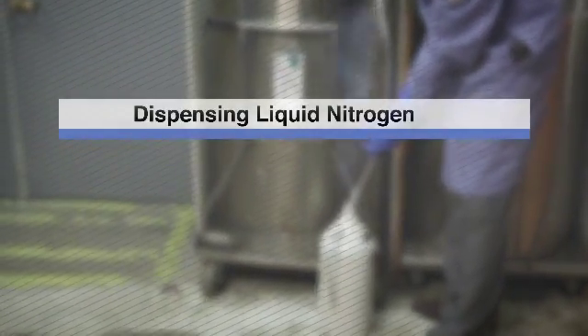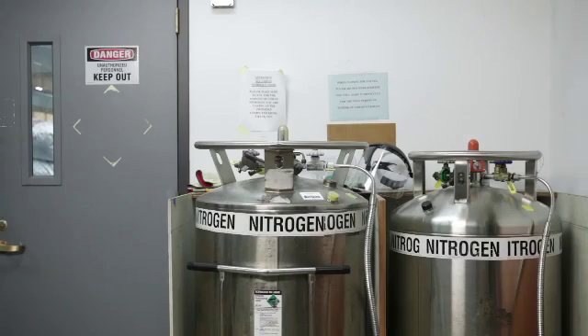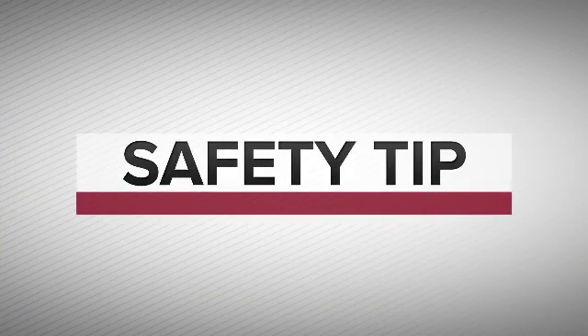Dispensing liquid nitrogen. Liquid nitrogen tanks should always be stored and operated in areas with plenty of ventilation and must always be stored and operated in the upright position. Operators should never block, plug, or attempt to repair anything on a liquid nitrogen tank containing liquid. For assistance, contact the university staff member responsible for the liquid nitrogen facility.